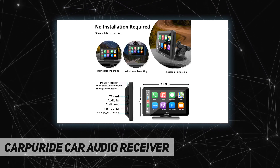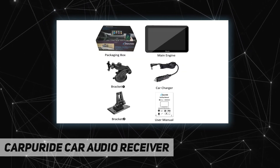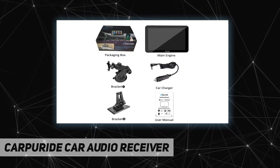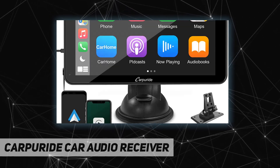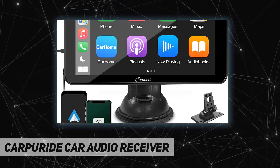Android and iOS Mirror Link — mirroring function is supported. You can connect your phone to the car stereo system via the original data cable to easily connect and sync the content.